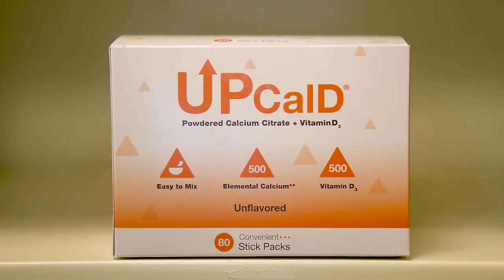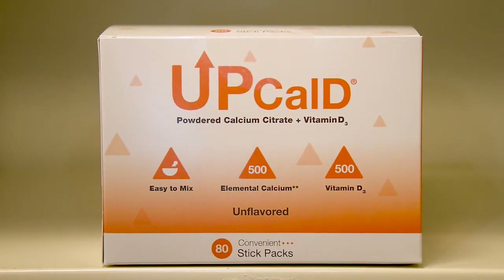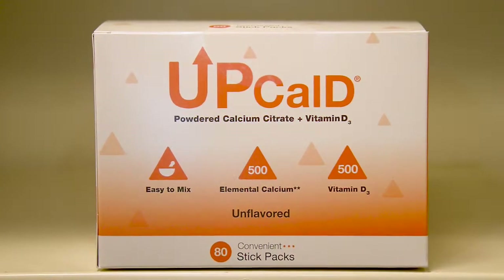The other product we like to point out is made by a company called UpCal D. It's a stick pack — calcium citrate, 500 milligrams in a little powder stick. It's a flavorless powder, so you can mix it in with your protein shake or with water. It only retails for $11.49 for a month's worth, so that's a really good option for those of you who are budget-conscious.